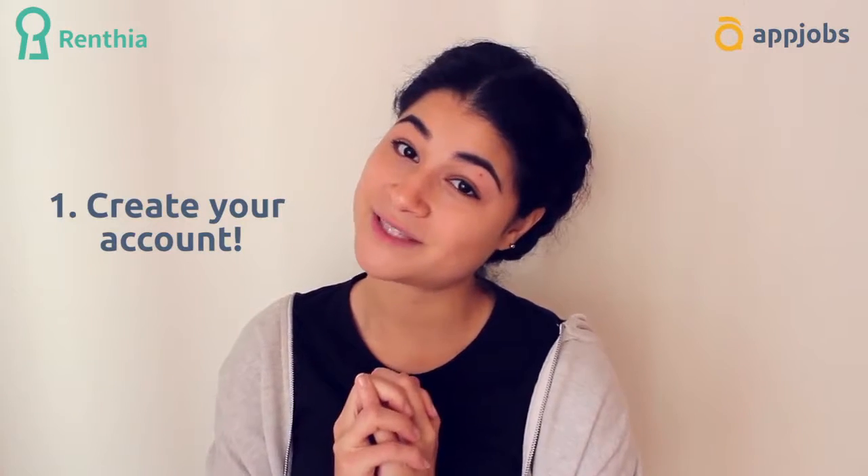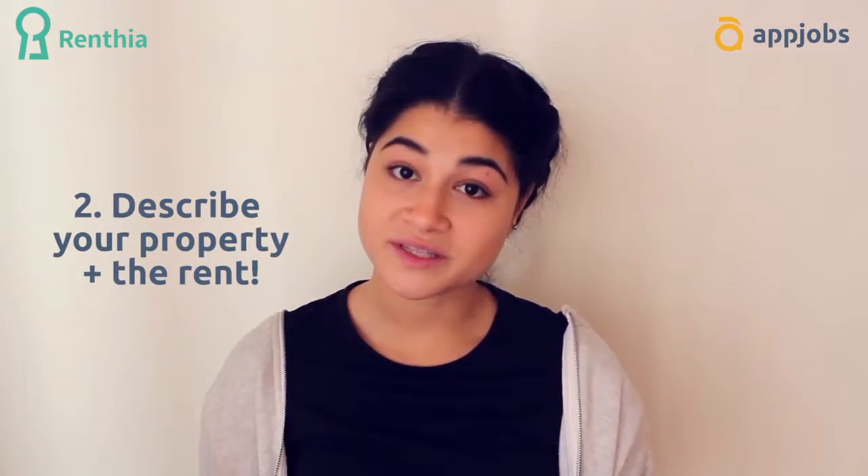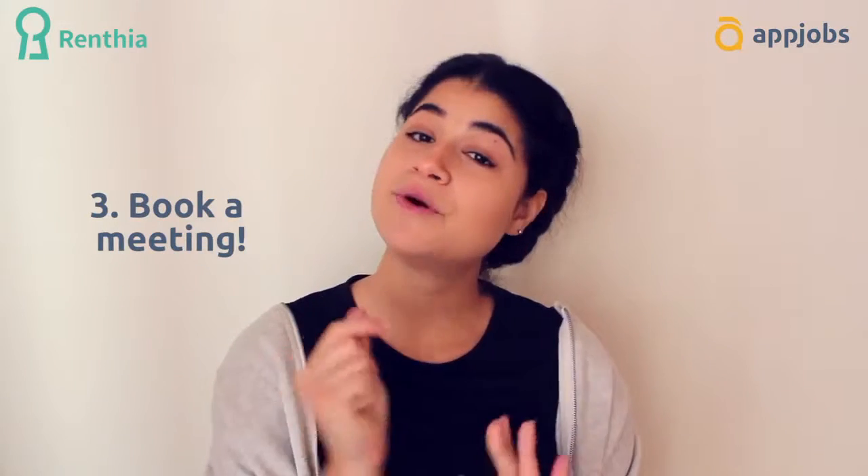As soon as you create an account with Rentia, they are with you through the whole process. You can create your account for free on the website, describe your property briefly, together with the desired rent you want for it. You book a meeting with the local agents and in 24 hours they're there for you.